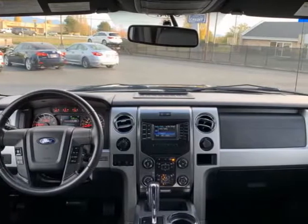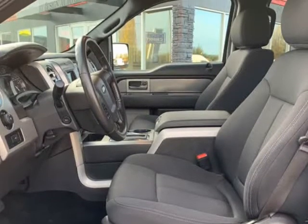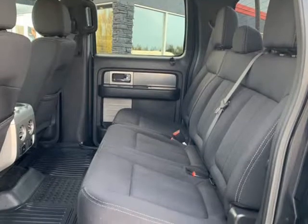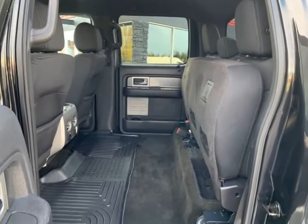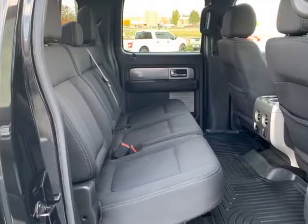It's easy to see why the Ford F-150 has been the number one selling truck for the last 44 years. Lots of room, plenty of power, amazing towing, and a car-like ride are some of the many reasons the F-150 is at the top of everyone's wish list.